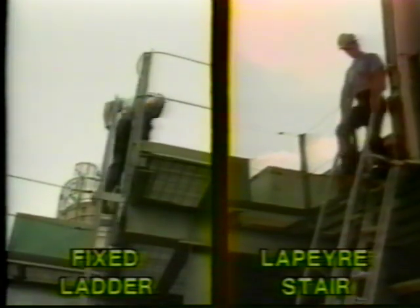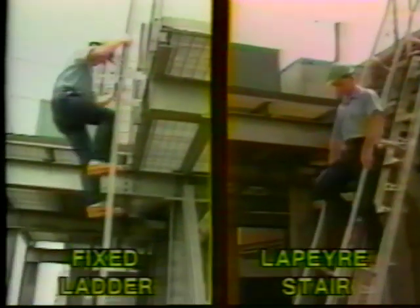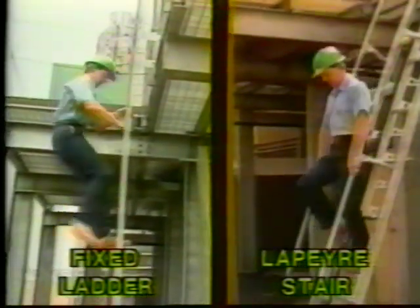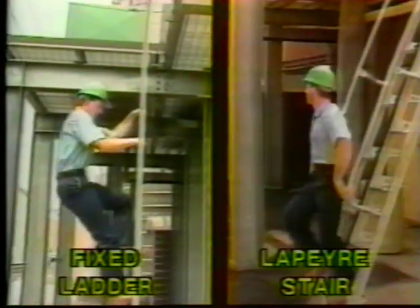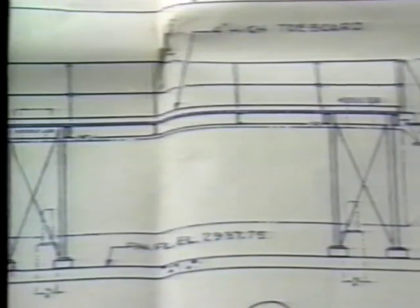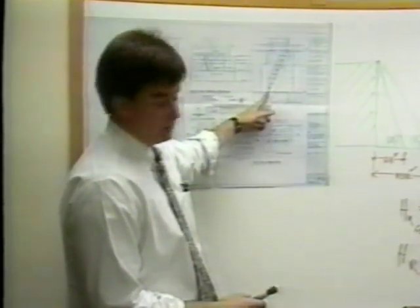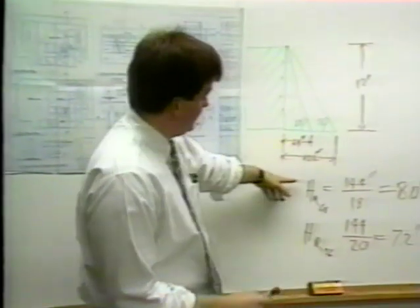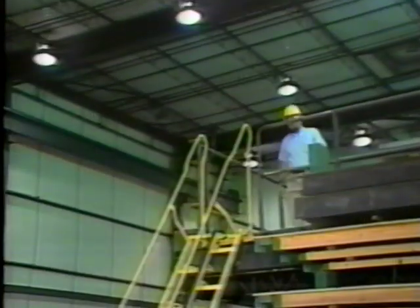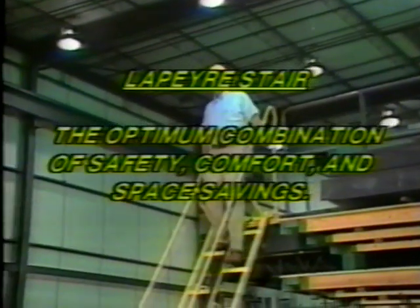If you're using ladders anywhere in your facilities, or are planning to install ladders in the future, you owe it to yourself and your employees to try the LePierre Stair. If you are an architect or engineer involved in specifying ladders for industrial or commercial projects, your clients will appreciate hearing about the advantages of the LePierre Stair over ladders. When space is limited and safety is a high priority, you should select the LePierre Stair.